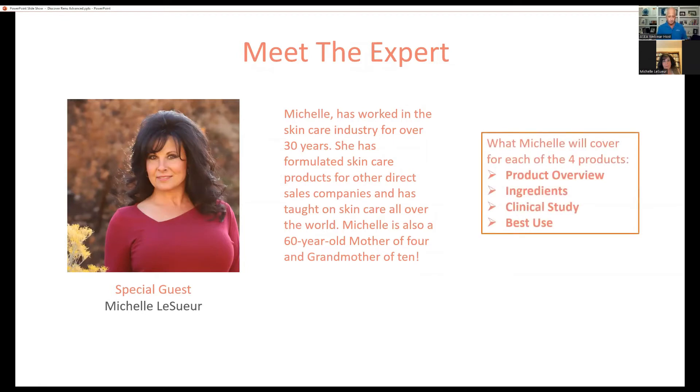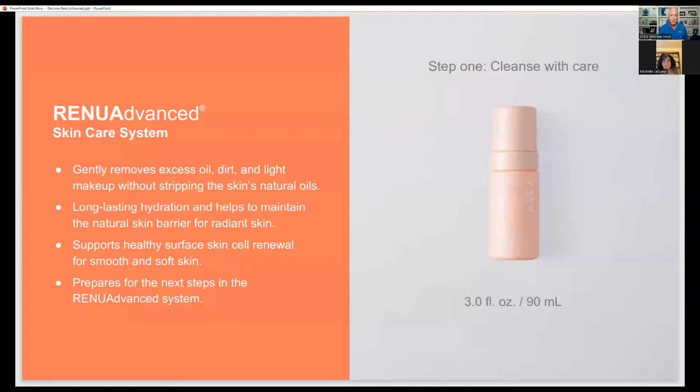Here's what Michelle is going to cover. We want to go through each of the four products that make up the Renew Advanced Skincare System, and we're going to go through each of the four with four steps. First, Michelle is going to cover a product interview, then a deep dive into the ingredients — there are some really cool ingredients in these formulations. Then we're going to show some of the clinical studies done by Dermatest, one of the top dermatological institutes in Europe based in Germany. And then Michelle will cover best uses for that particular product. So with that, product number one — our cleanser.